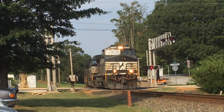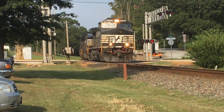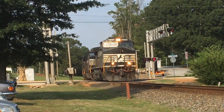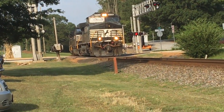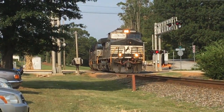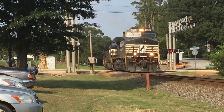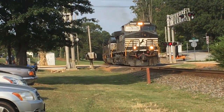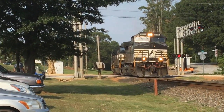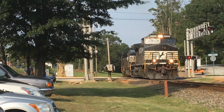SC60E 2nd out. SC60E 2nd out. Powering up.